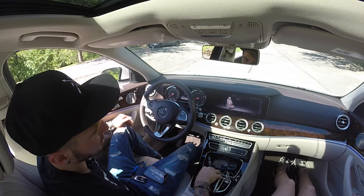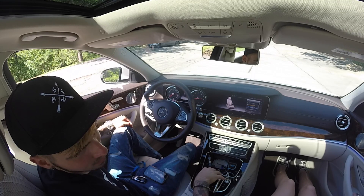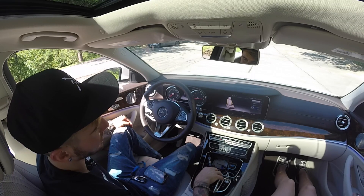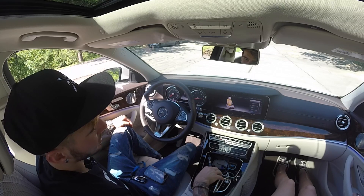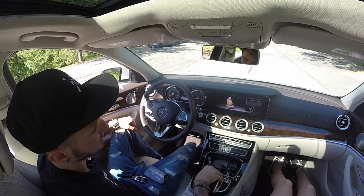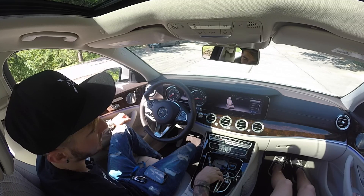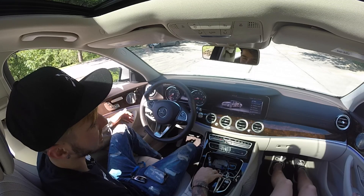The passenger seat has the same massage options. You can do hot relaxing back massage on that side too. You also have dynamic seat settings and lumbar support adjustment — you can see and feel how much it pushes your back out. There are side bolsters as well. There are so many options on the massage seat — it's amazing. I could drive to the beach and feel like I'm sitting at home on the couch, even more comfortable.